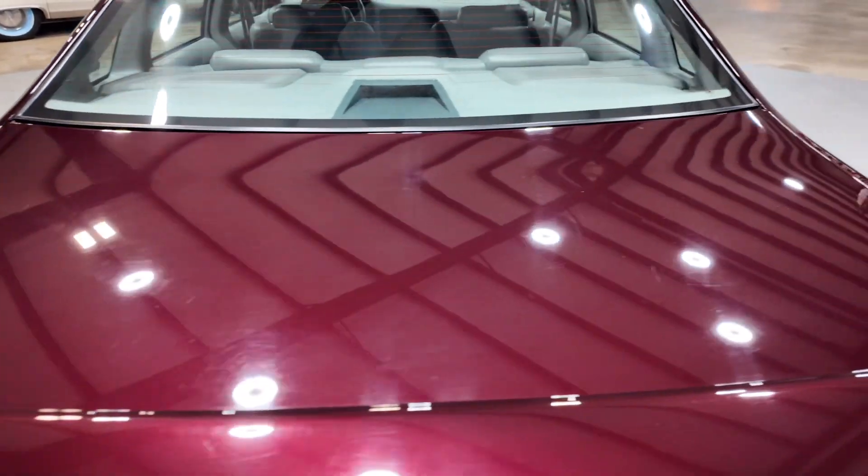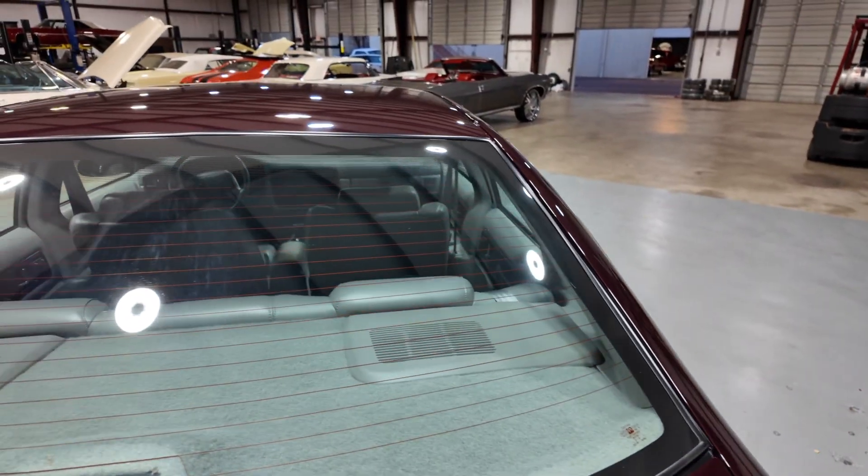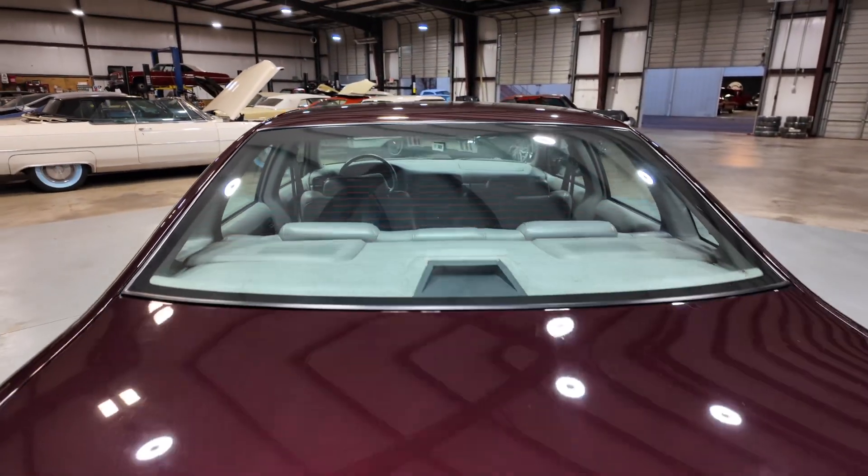I'll try to drop a picture of the Quarter Classic so y'all can see what she'll look like with them. But you can purchase her with or without.